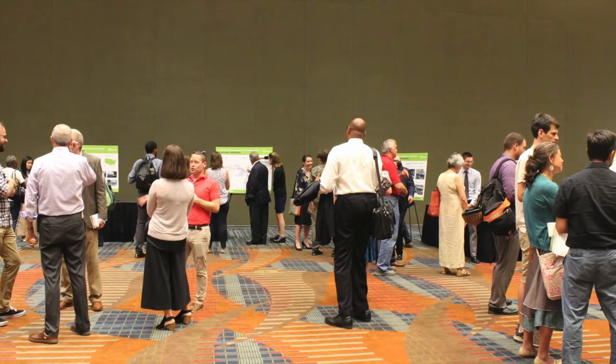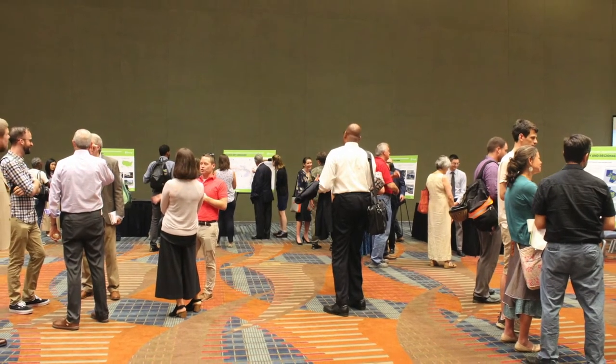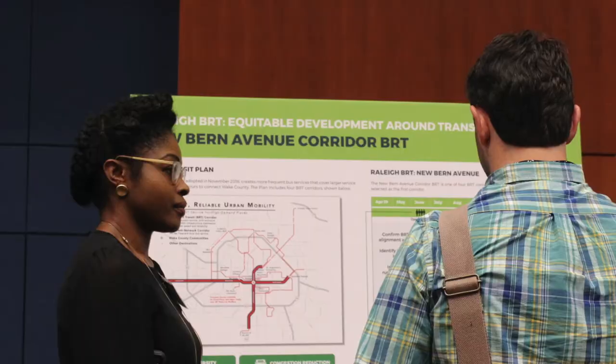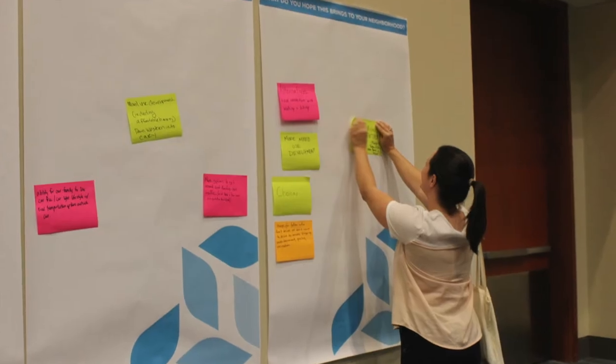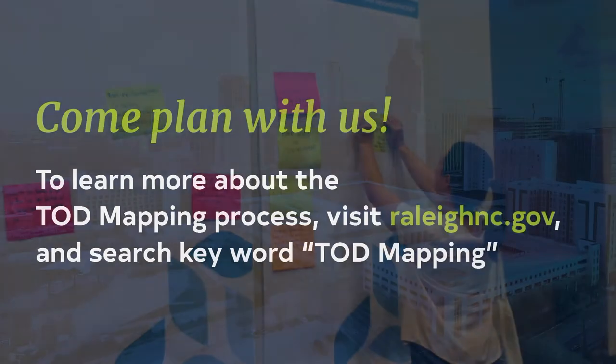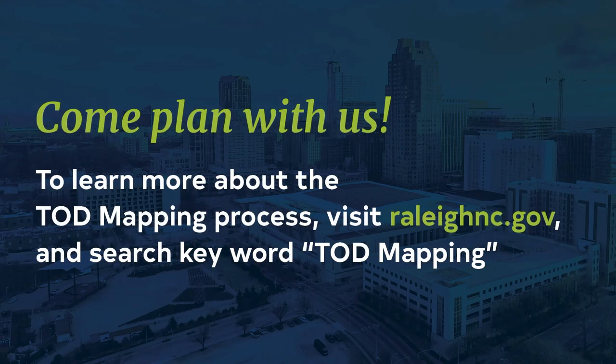TOD mapping is a public process which allows for feedback from residents. This feedback helps us better understand the desires of the community. Your voice matters, so come plan with us! To sign up for alerts about community meetings, or to follow the TOD process, visit RaleighNC.gov and search TOD mapping.